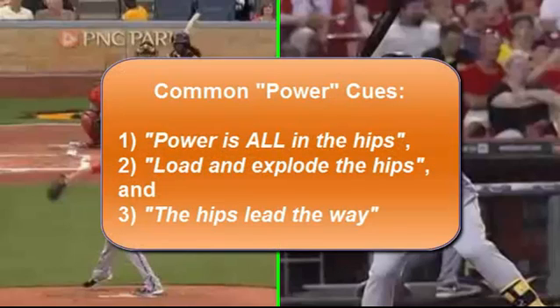Before you get mad at me downgrading three things you've probably heard — the power's all in the hips, load and explode the hips, and hips lead the way — let's quickly digest those. Power being all in the hips is hard to get away from in conventional wisdom, because what people forget is that the brain doesn't know what to do with what happens above the pelvis. What about the spine? What about the shoulders? You have this pelvis-shoulder-spine connection, and when you tell the brain to load and explode the hips, it doesn't know what to do with the shoulders or the spine.